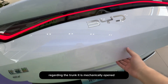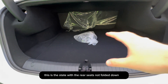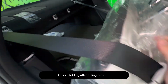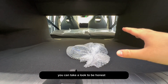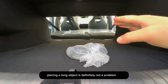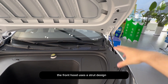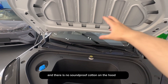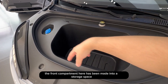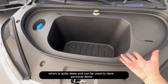The trunk is mechanically opened — press the button and it opens. This is the state with the rear seats not folded down. The rear seats also support a 60-40 split folding. After folding down, it's quite flat, but if someone lies down they'll feel uncomfortable. Placing a long object is definitely not a problem. The front hood uses a strut design with no soundproof cotton. Since this car uses a rear motor layout, the front compartment has been made into a storage space, which is quite deep and can store personal items.